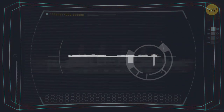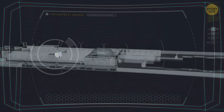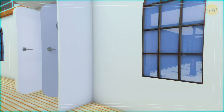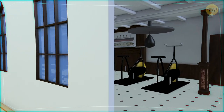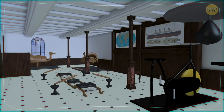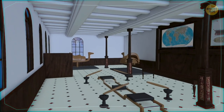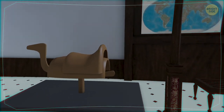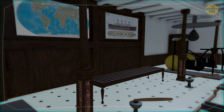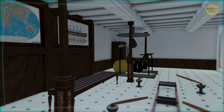The main attraction of the boat deck, apart from the bridge, was the gymnasium. Here, first-class passengers and their children could exercise and generally have fun. For an ocean liner of the time, it was the most striking innovation. Among the most popular exercise machines was the electric camel — you could sit on top of it, trying to stay in the saddle while the device walked, imitating a camel. During the Titanic's last hours, lots of passengers gathered in the gymnasium, waiting to board the lifeboats.